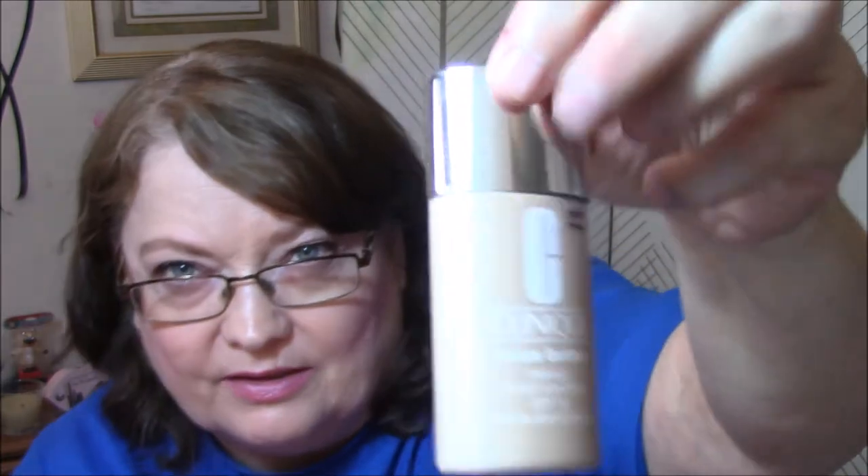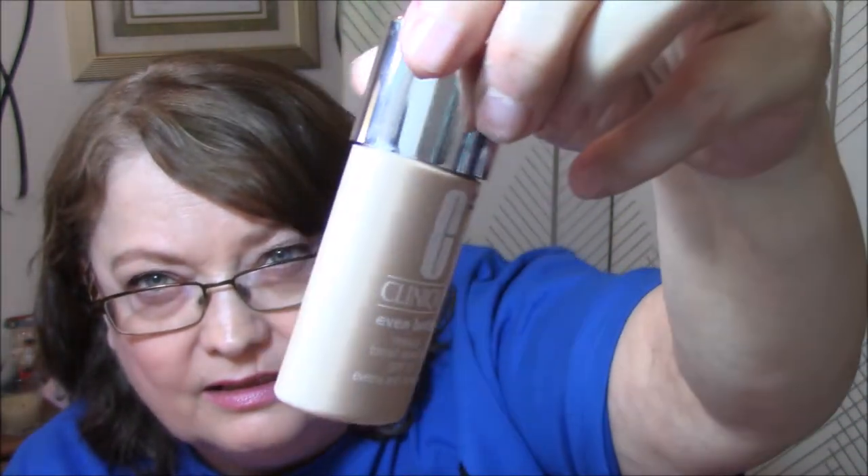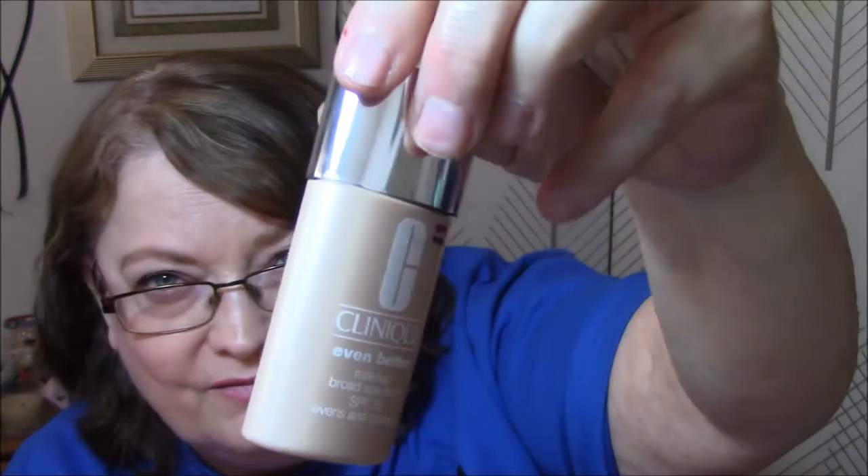Product you aren't sure you like yet, and that would be the Clinique Even Better Foundation. I have not used this this month. I'm having a hard time using this, and I shouldn't be, because it's a good foundation.